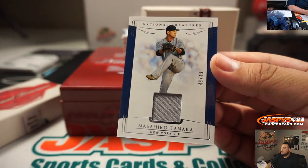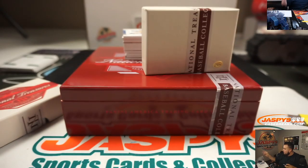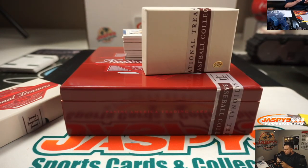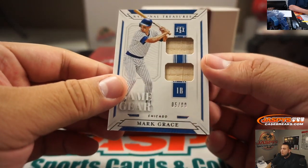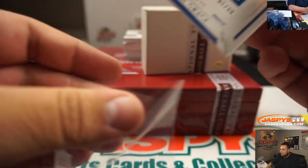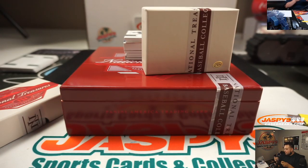Alright, Masahiro Tanaka, numbered to 49. Alright, New York, 43 — Jack with that one. Alright, we got Mark Grace for Chicago Cubs, 5 out of 99. Cubs, random number block five, going to Roger.